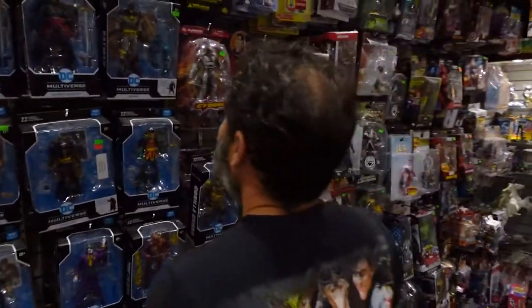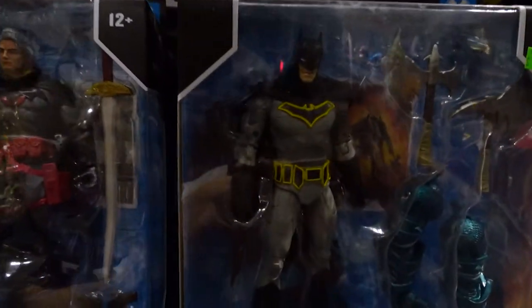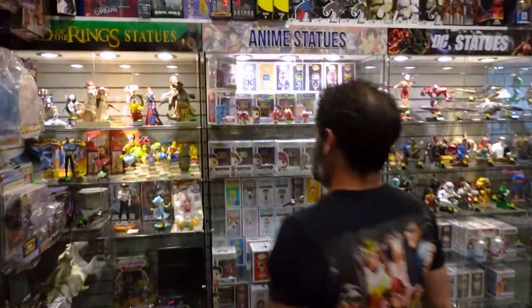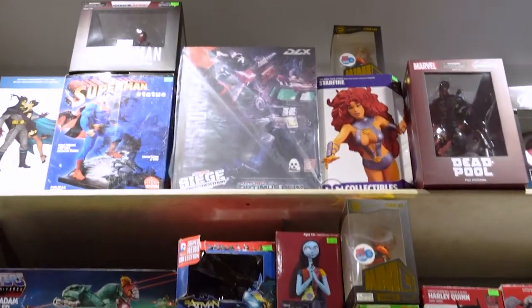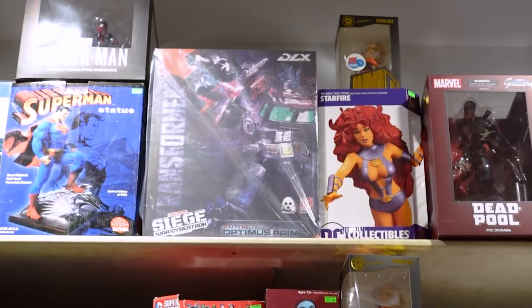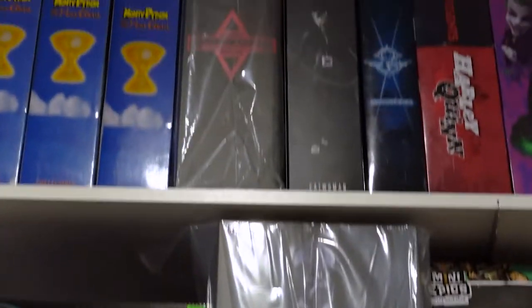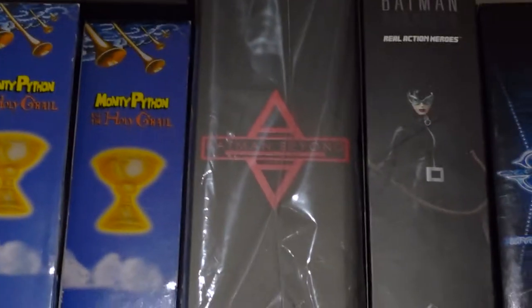We've also got a new deluxe Optimus Prime up there, which we will do an unboxing on, but not this week. This week, we are going to do — up there at the top — we're going to do a Hot Toys unboxing of the Batman Beyond.